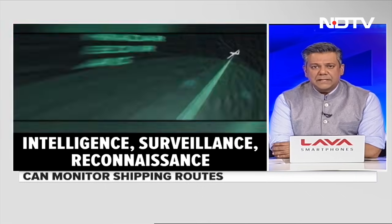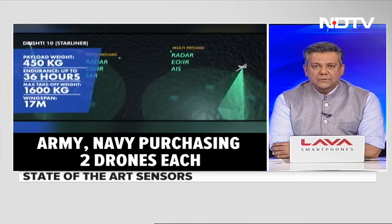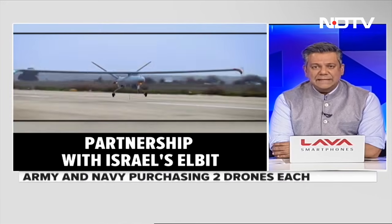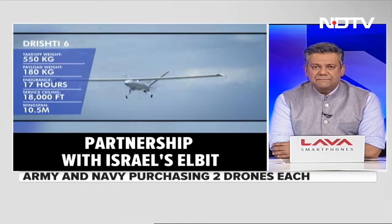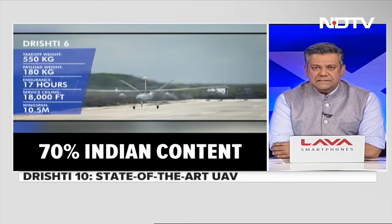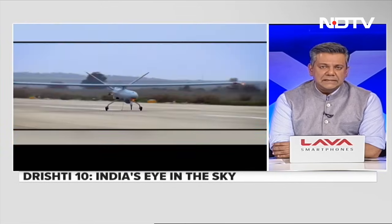It's designed to undertake intelligence, surveillance and reconnaissance operations across the Indian Ocean region. The Indian Army and the Navy are acquiring two Drishti 10 UAVs each — and that's possibly just for starters. It's built by Adani Defence and Aerospace as an indigenously built variant of the Hermes 900 UAV of Elbit Systems of Israel, and it presently has over 70% indigenous content.